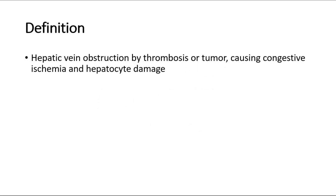Welcome back to another video of Medic Notes. This video will be on Budd-Chiari syndrome. Budd-Chiari syndrome is a condition in which the hepatic veins, which are the veins that drain the liver, are blocked or obstructed by a thrombosis or tumor. This blockage will cause the blood to back up into the liver, and as a result the liver will grow larger, causing congestive ischemia and also damage of the hepatocytes, which are the liver cells.